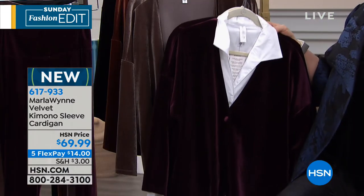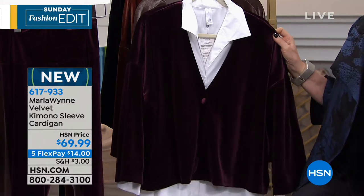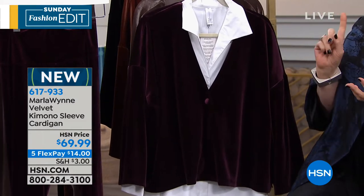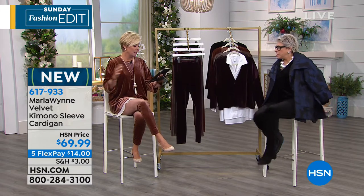If you go to hsn.com, you'll see I have a bunch of other pieces. I've already been asked many times about the jewelry I'm wearing this morning — it's all from Marla on hsn.com. For sizing: these run really generous. I can wear an extra large or a large in my brand; I chose to wear a large in this. If you wear a large in the butterfly tee, do a large in the kimono. It runs fairly true to size.